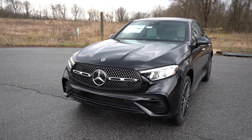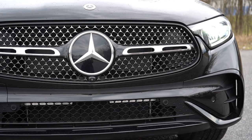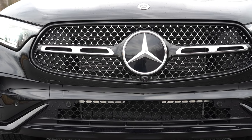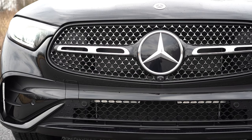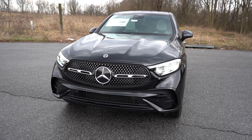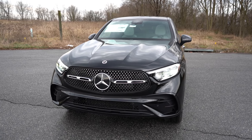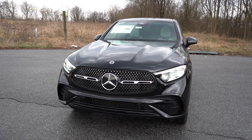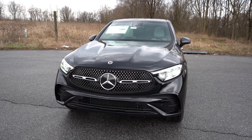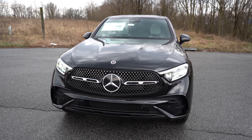Up front, a diamond block grille finished in chrome comes standard. A more aggressive front fascia comes with the AMG Line package at $2,700. You get either gloss black or silver trim on the lower bumper — we have gloss black today. LED headlights with LED daytime running lights come standard with the automatic feature, plus automatic high beams that dim when oncoming traffic is detected and bounce back up once they pass.